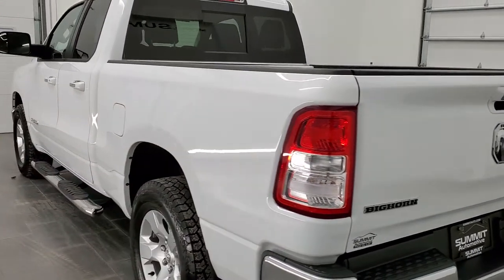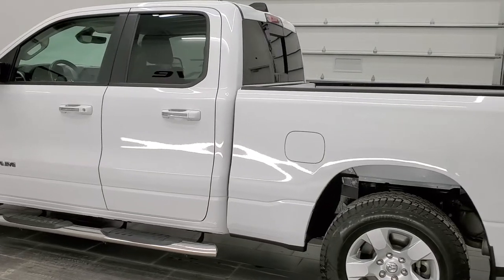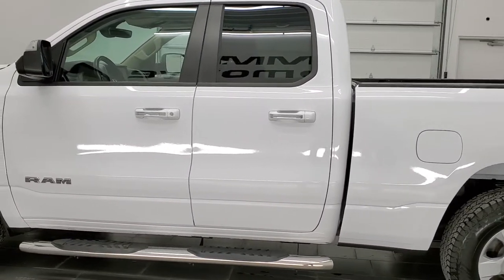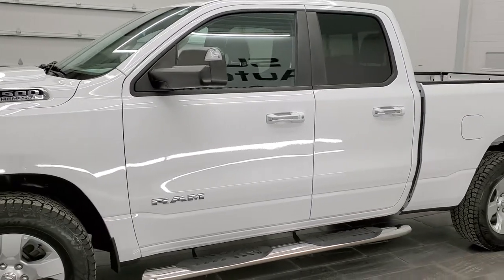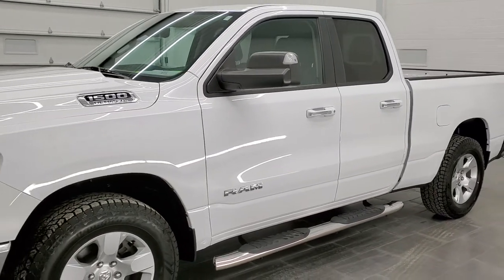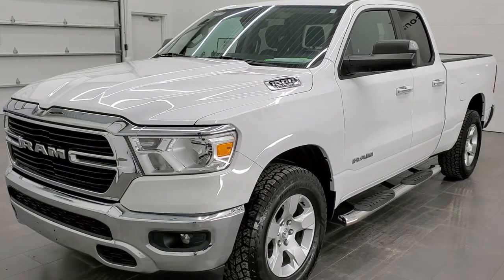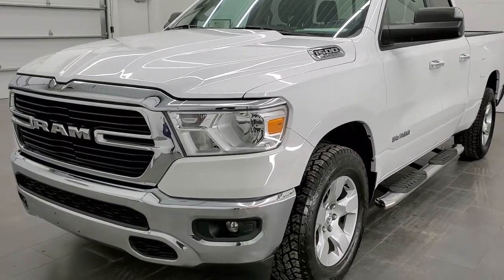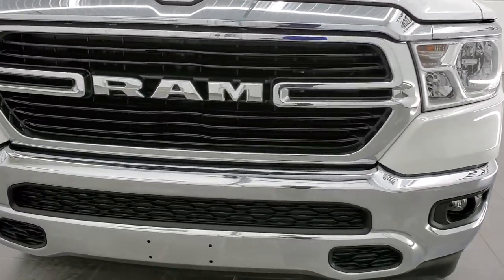This 2019 Ram 1500 has the 5.7 liter V8 Hemi engine with the e-torque assist, putting out 395 horsepower. This truck has been fully safetied and inspected by our service shop per the state of Wisconsin inspection process. It has a fresh oil and filter change, all the fluids have been checked and topped off, and this truck is 100% ready to go.